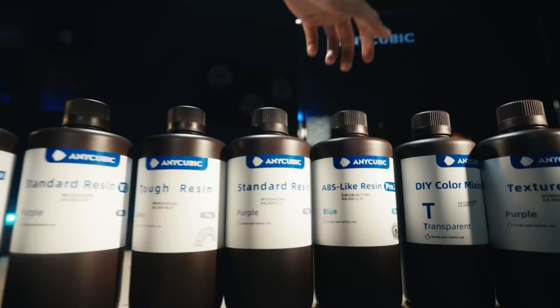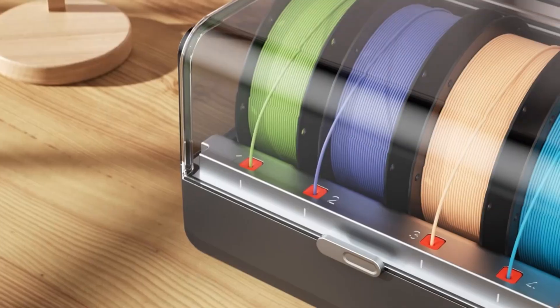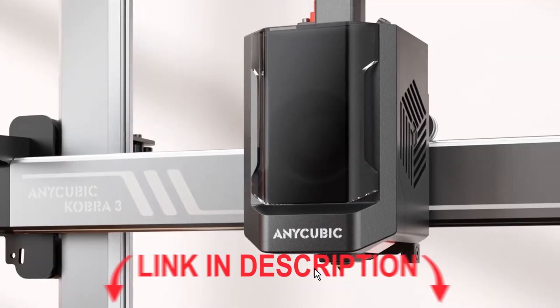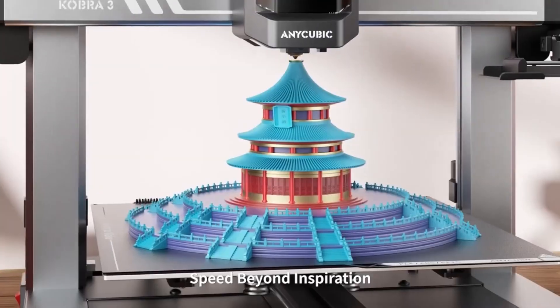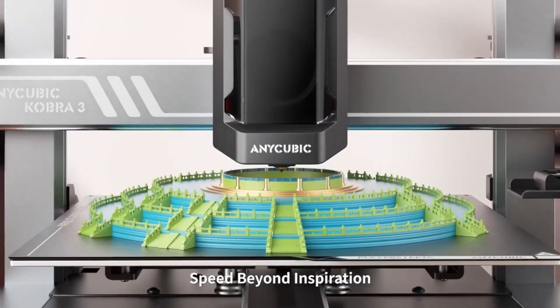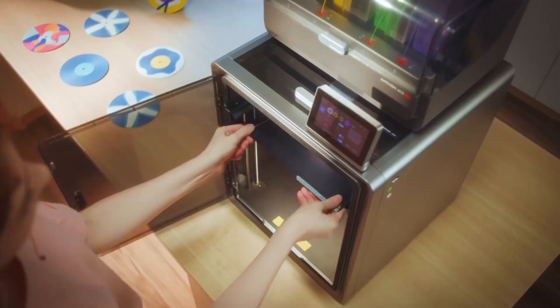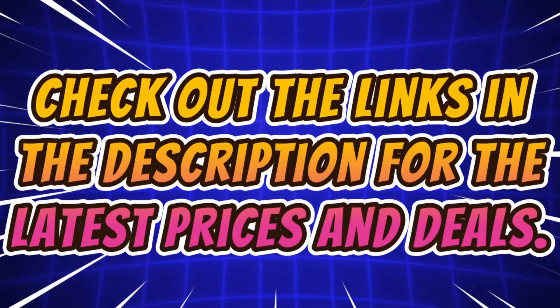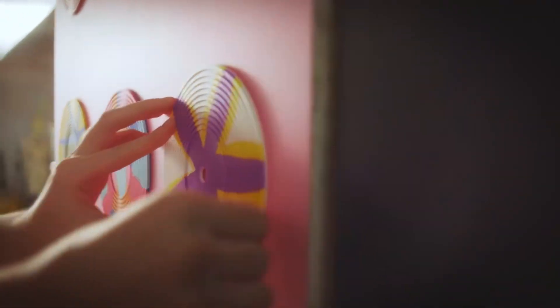Welcome back to the channel. 3D printing technology has advanced rapidly in 2025, bringing faster speeds, multicolor printing, and higher precision than ever before. Whether you're a beginner, hobbyist, or professional, there's a printer for you. In this video, we'll explore the top five best 3D printers of 2025. Check out the links in the description for the latest prices and deals. Let's get started.